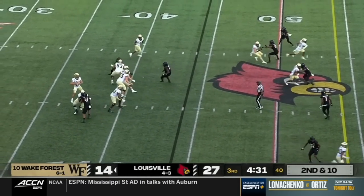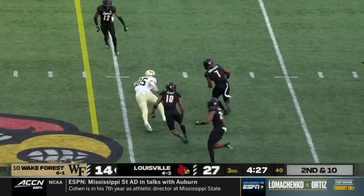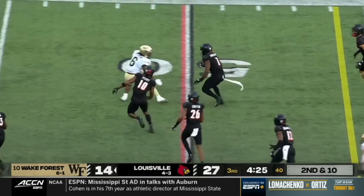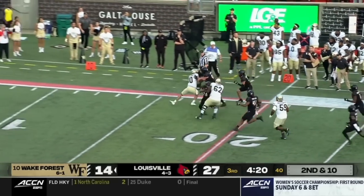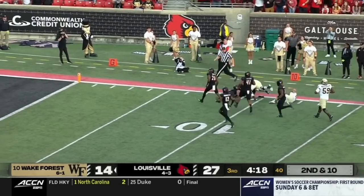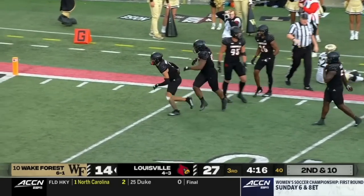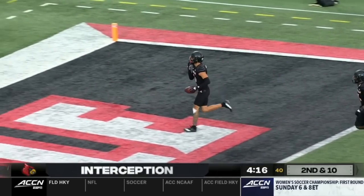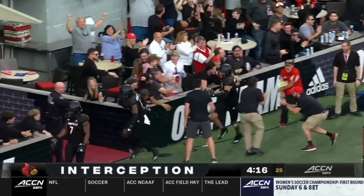From the 44, Hartman looking left, over the middle — popped in the air and intercepted again. This is Monty Montgomery. He laterals it down the sideline. There goes Miggins, inside the 10. The fourth Wake Forest turnover of the third quarter on the deflection.